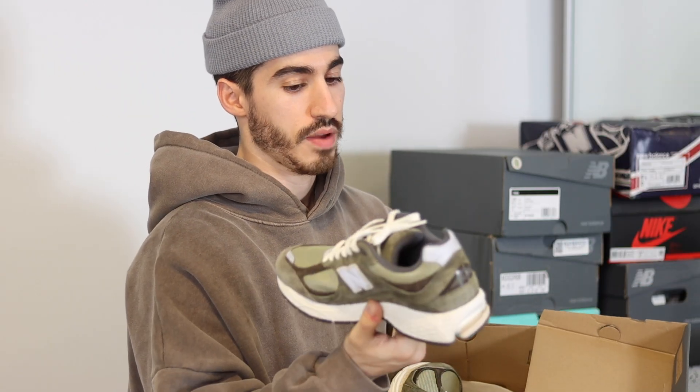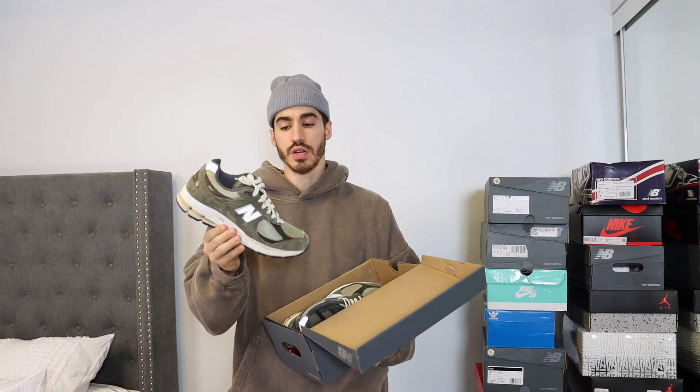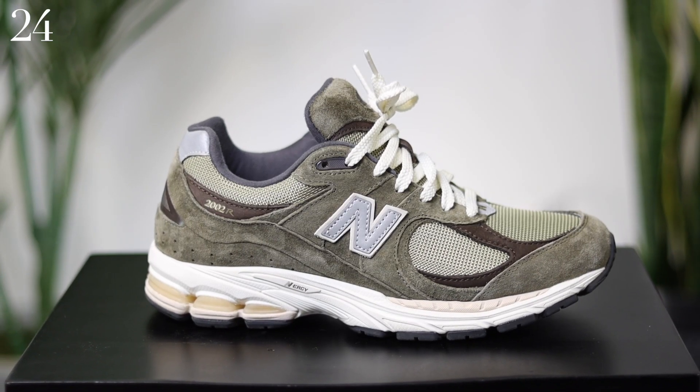Another pair of New Balance 2002Rs — they're one of my favorite models, so I bought them. One of my most worn shoes of the past few years as well — the olive and brown colorway.